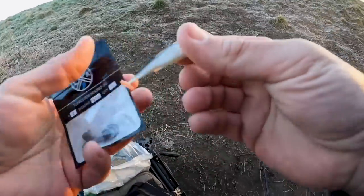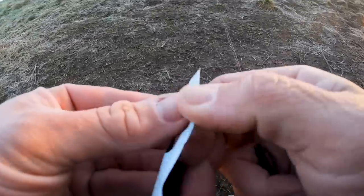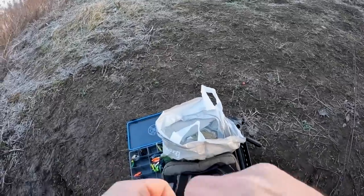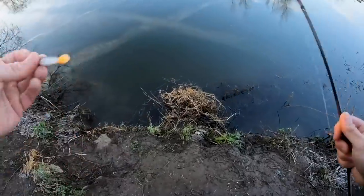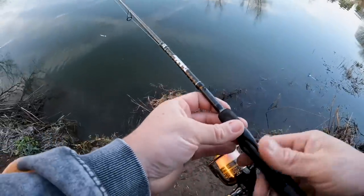Start off pretty basic - little 7cm shad on a jig head. A little bit of a search bait, find some fish quickly. It's cold so it's not really easy at all, so we probably will have to go for a much slower presentation. It's always nice to start with a little shad, especially seeing as this is what they're feeding on a lot - small little roach and stuff like that. Five gram jig head. It's not super deep here but there's a lot of flow. That looks good, let's get a fish caught.